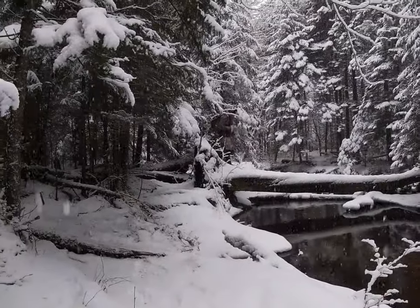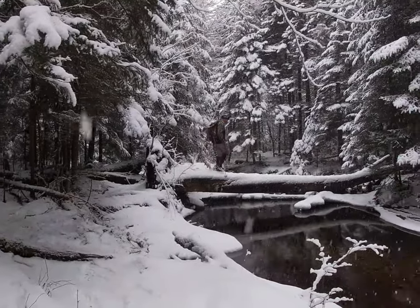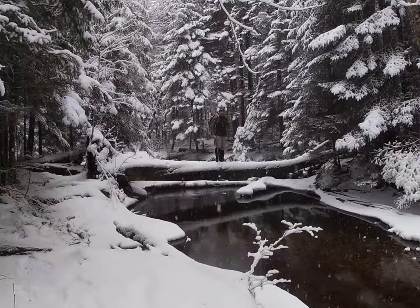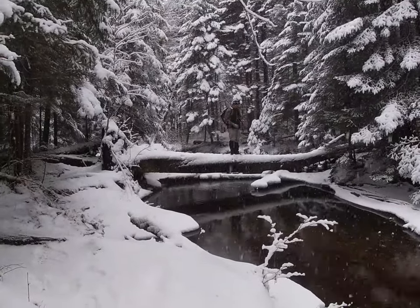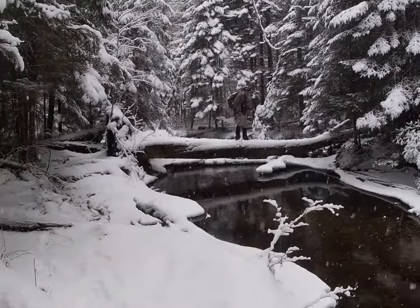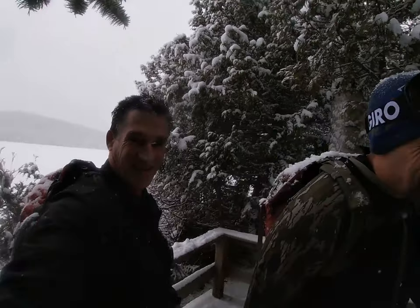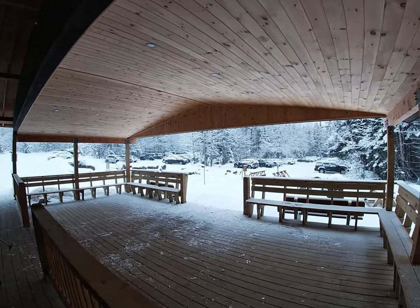This is us almost done with our hike. This is what our parking lot looks like.